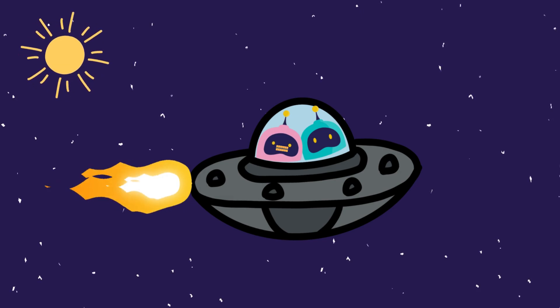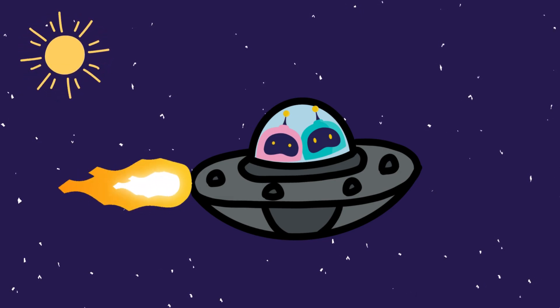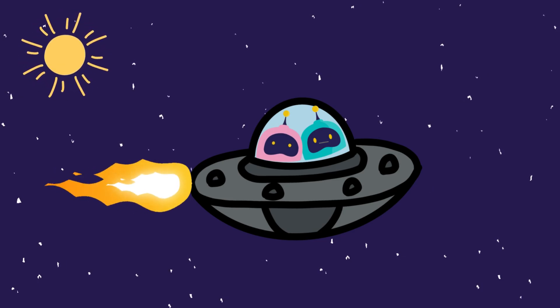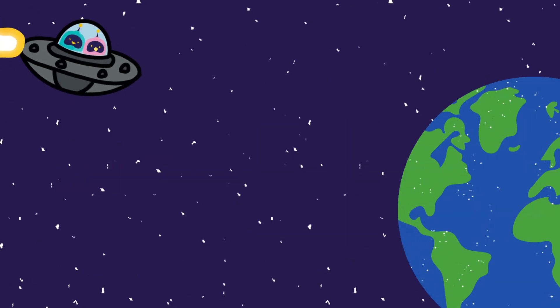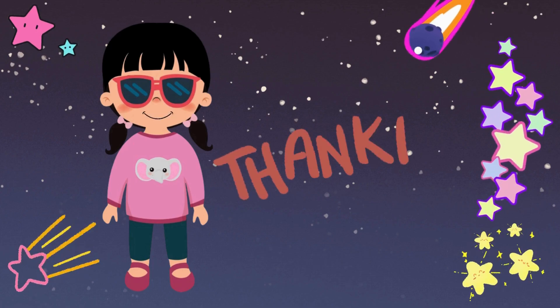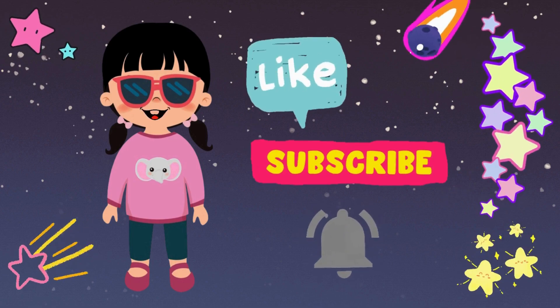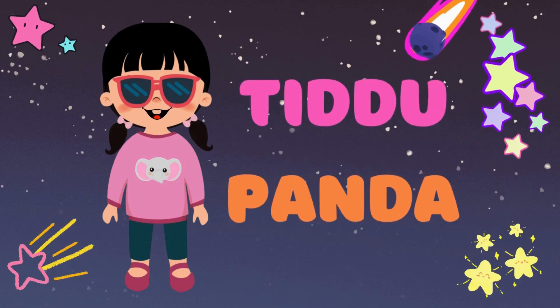That was the best adventure ever. We learned so many amazing facts about the planets, and there's so much more to explore. Maybe next time we'll visit moons or even distant stars. I can't wait. See you soon!